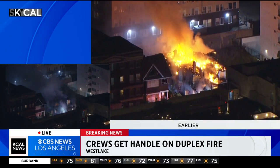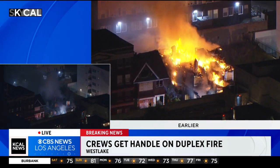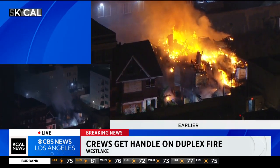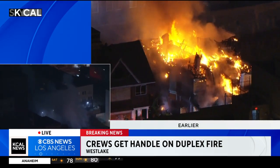Crews tell us this is a vacant duplex on Hurtford Avenue. It's more than 100 years old. Firefighters say at least one person was hurt, but there was no word yet on the extent of their injuries.